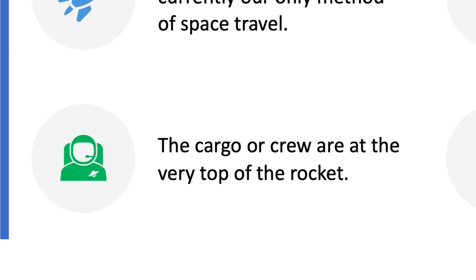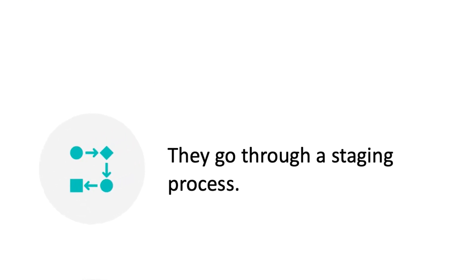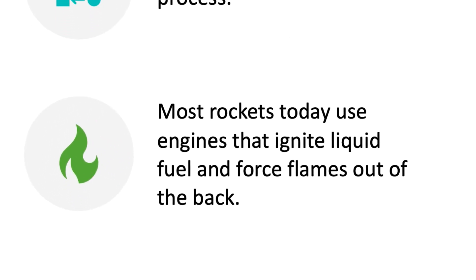A rocket is mostly fuel with the cargo or crew being at the very top. They go through a staging process while launching in order to shed weight. All rockets that leave the earth and enter space are chemical rockets, which ignite liquid fuel and then force the flames or the exhaust out the back.